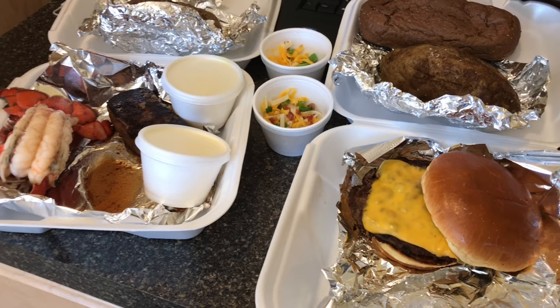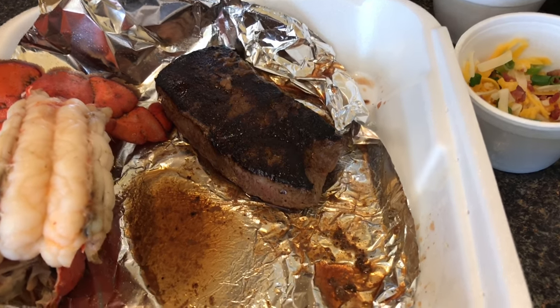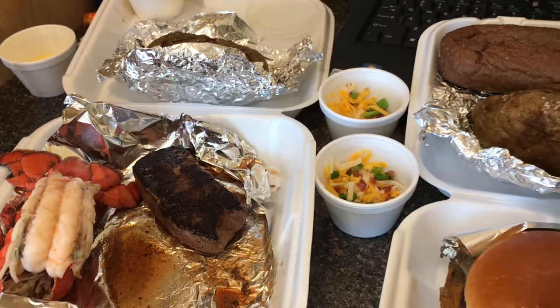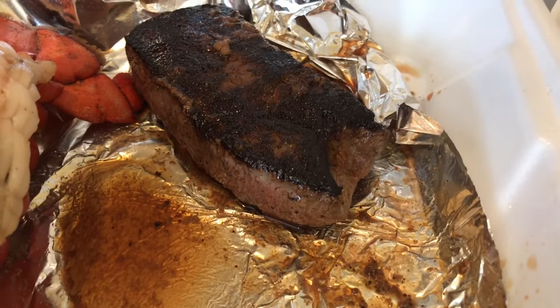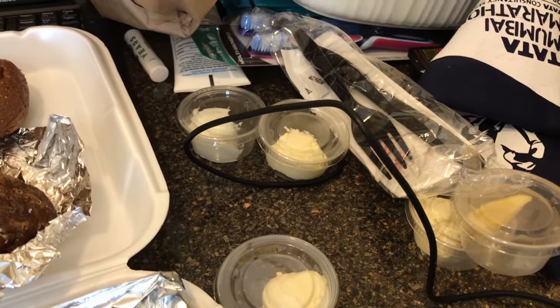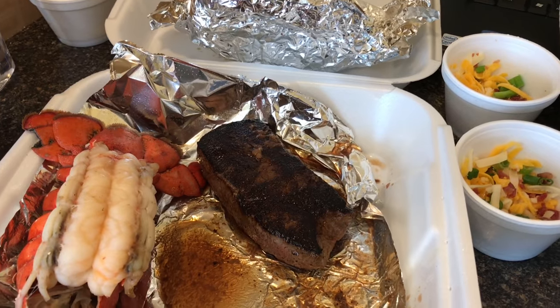A huge fail for Outback: I paid extra money for a lobster and crab topping, and it is nowhere to be found. It's supposed to be on the steak and it is just not there. Paid extra, did not get it.